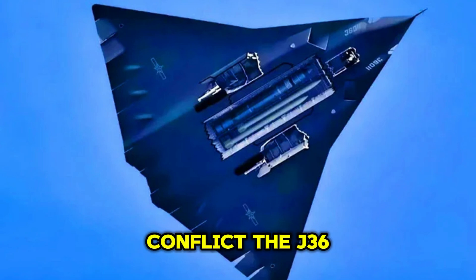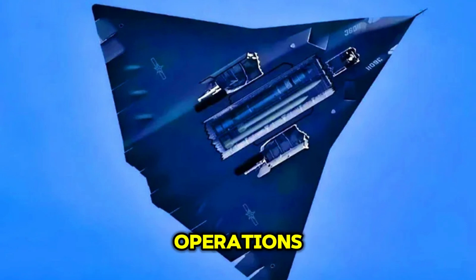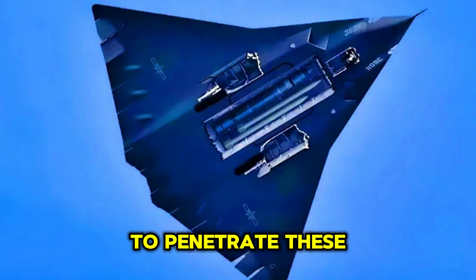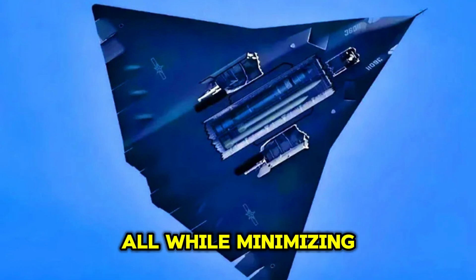In a potential conflict, the J-36 would be invaluable in high-intensity operations, where enemy forces would deploy advanced air defense systems and fighter jets. Its low observability would allow it to penetrate these defenses, carry out strikes, and engage enemy aircraft, all while minimizing its exposure to detection and targeting.